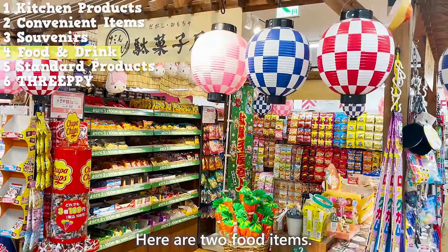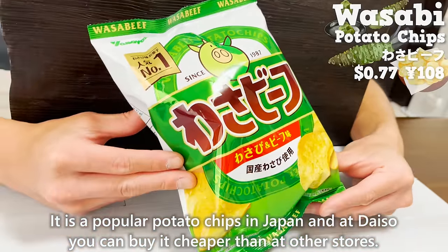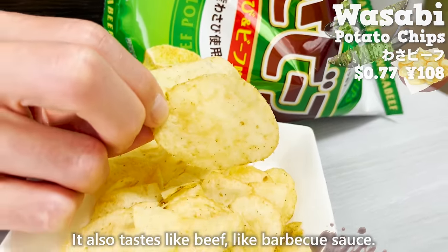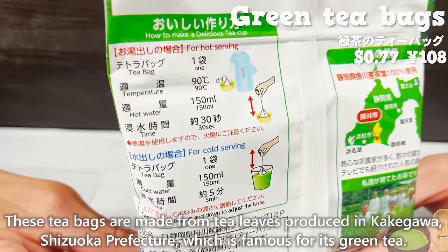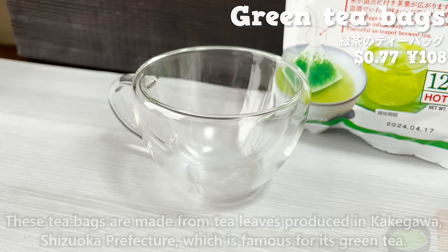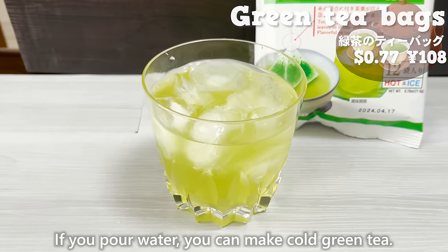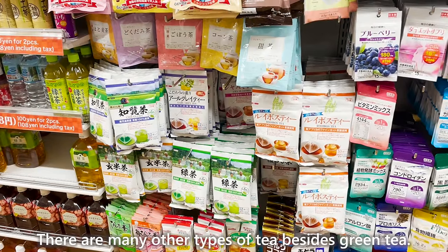Here are two food items. First is potato chips flavored with wasabi — a popular snack in Japan, and at Daiso you can buy it cheaper than at other stores. The subtle spiciness of wasabi is addictive, and it also has a beefy taste like barbecue sauce. Next are green tea bags made from tea leaves produced in Kakegawa, Shizuoka prefecture, which is famous for its green tea. Simply put the tea bag in a glass and pour hot water, or use cold water to make cold green tea. It's very aromatic and authentic tasting. There are many other types of tea available besides green tea.